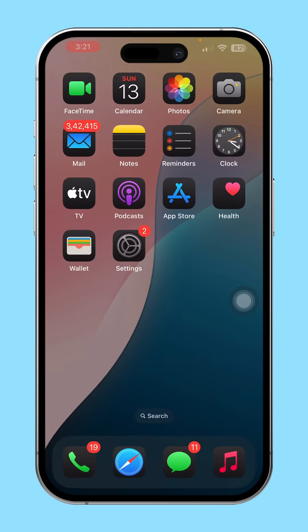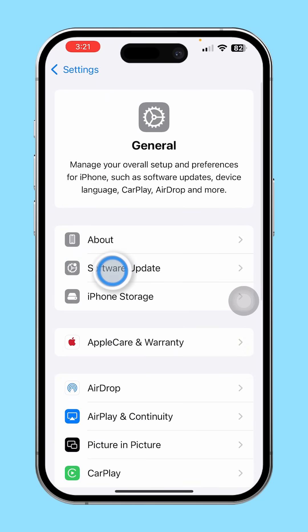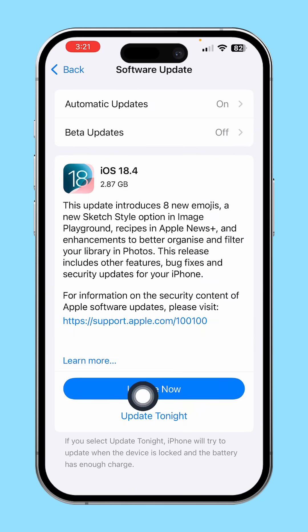Solution 3: Check for iOS updates. Open Settings, tap General, then tap Software Update. If an update is available, update your device. That's it.